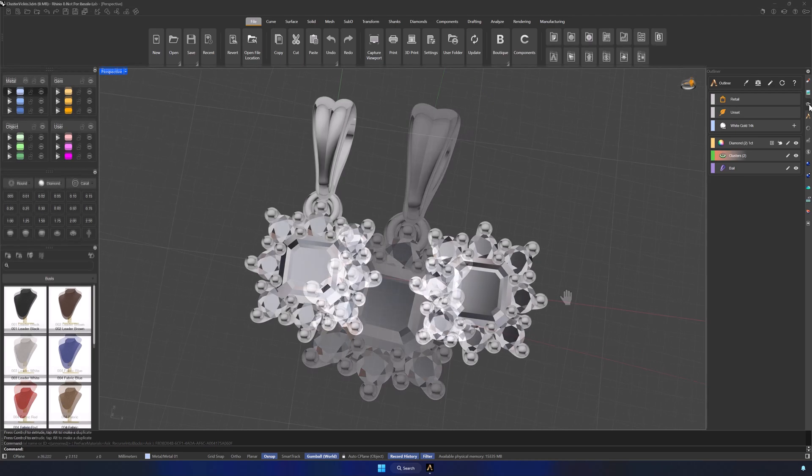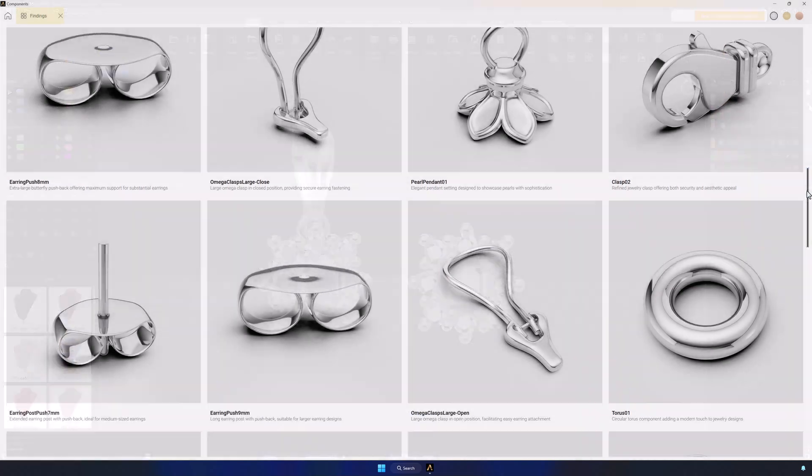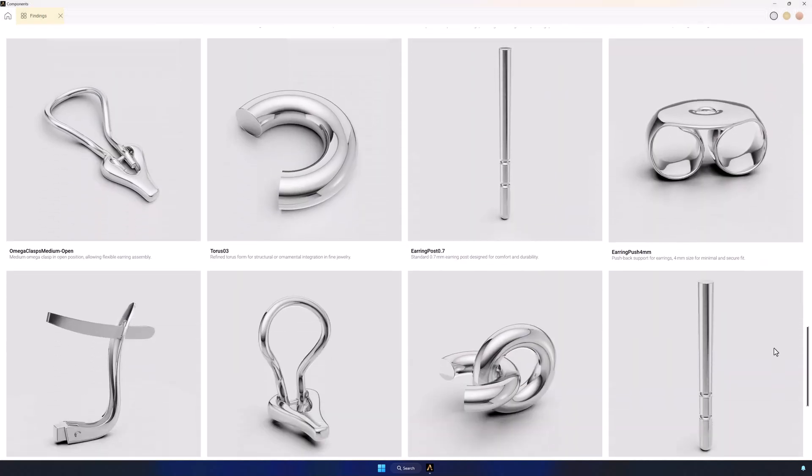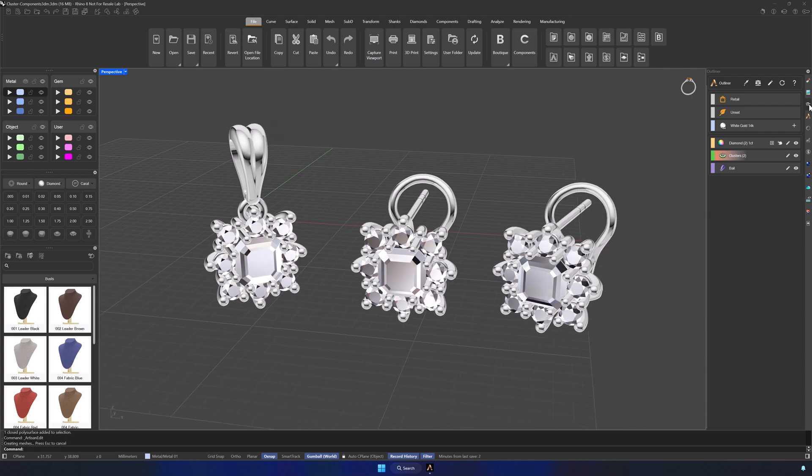But there's more. We can reuse that same cluster to create a whole line of pendants, or even a matching pair of earrings. Just select a fitting from the findings collection, add a post, and complete the pair. All with one click.